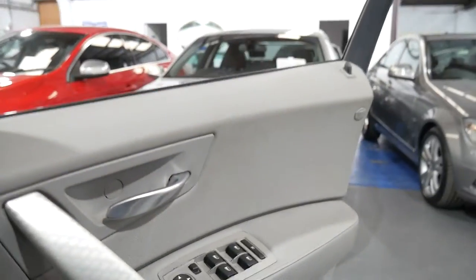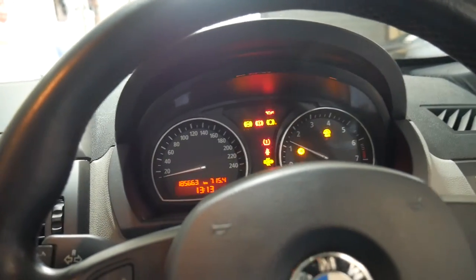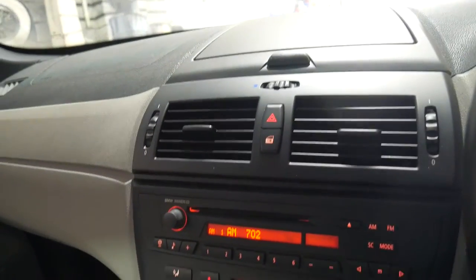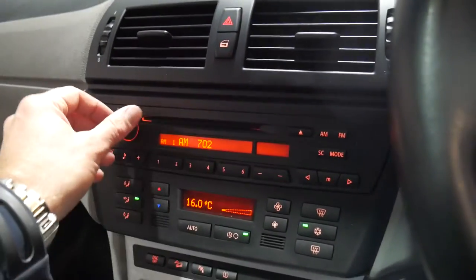It starts and drives beautifully. It does have its logbook along with all the other manuals from when it was new. We'll just start it up. Air conditioning is nice and cold, and the parking sensors work perfectly.